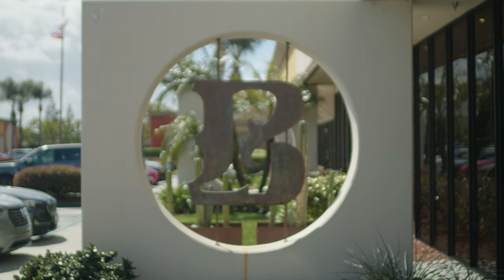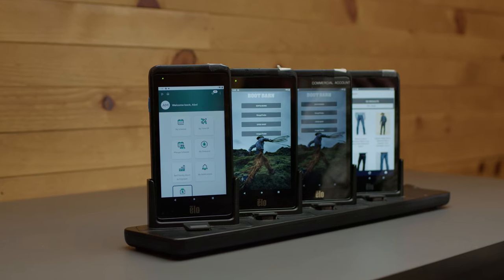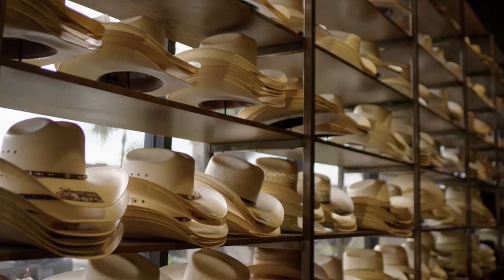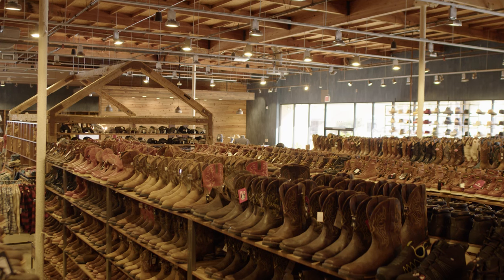One of the neat things here at Boobarn is 60% of our online orders are touched by a store associate, and that touch happens on an ELO handheld. We rolled out the ELO M50 to 250 stores in a matter of weeks.